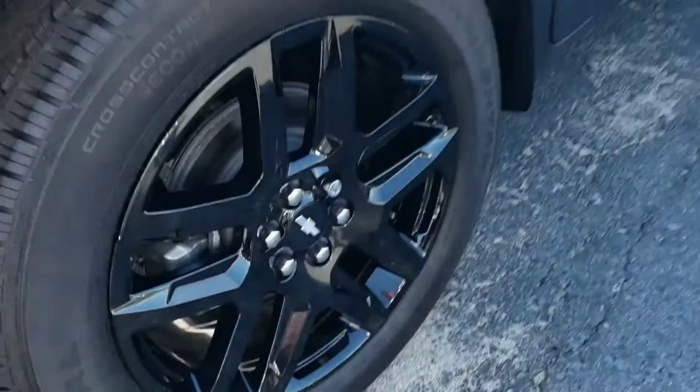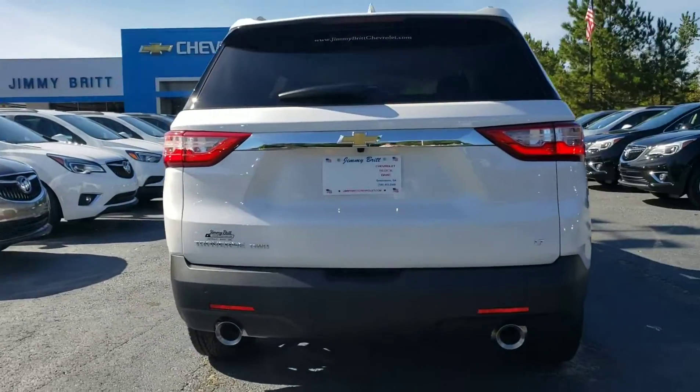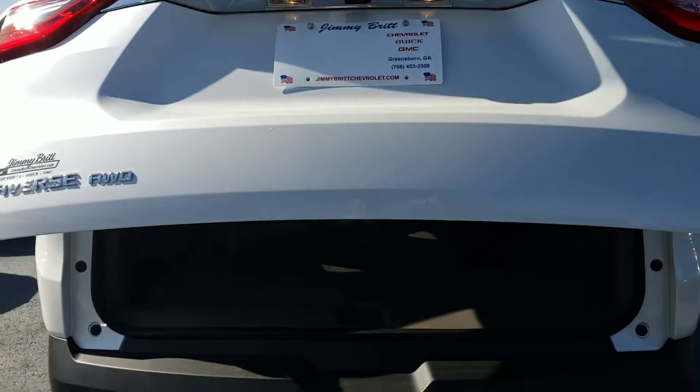It's got wheel locks too, by the way, so you're going to be safe on that part. Backup camera, dual exhaust. You can open the tailgate from the fob, or you can open it from right here — there's a button. It's a power lift tailgate; it opens up nice and slow.